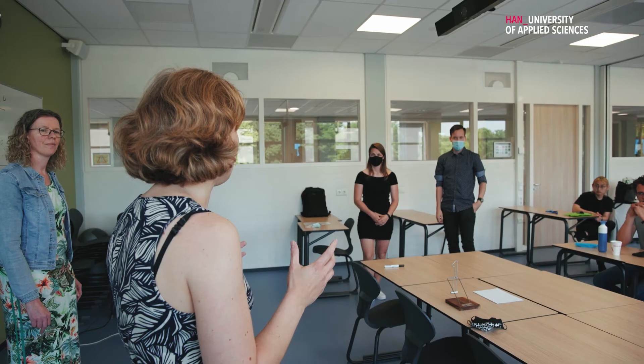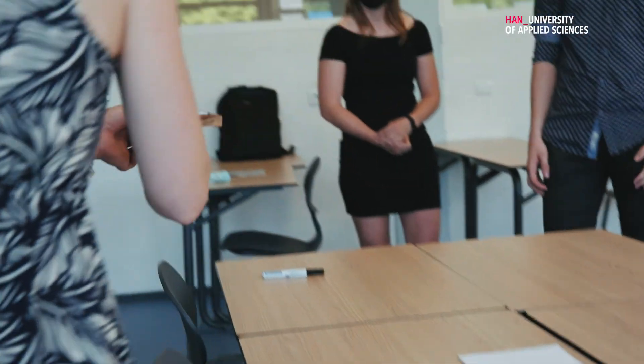With our project we won the first prize with apps to activate people with sensors. It's good to see the hard work pays off.